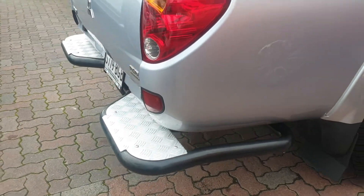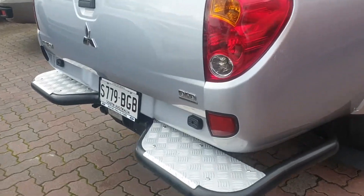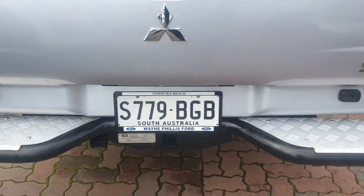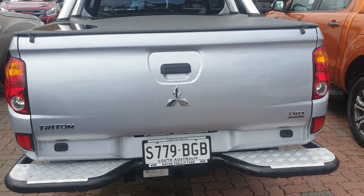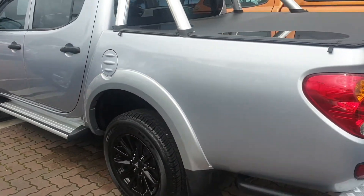It also has a rear step and a heavy duty tow bar, all done through TJM. The vehicle is absolutely immaculate — you can't even really see a scratch or a dent on it at all.